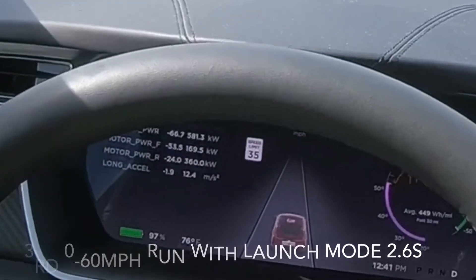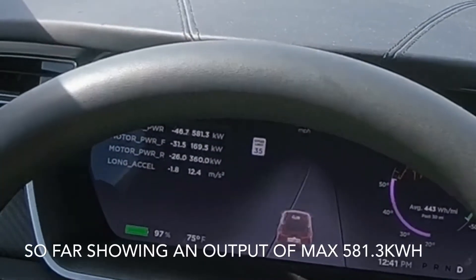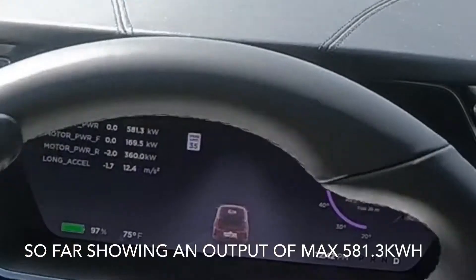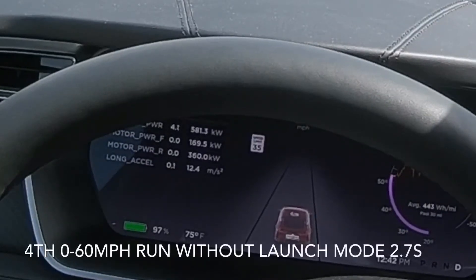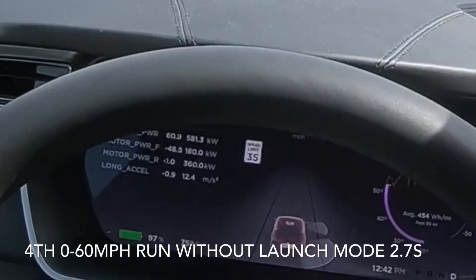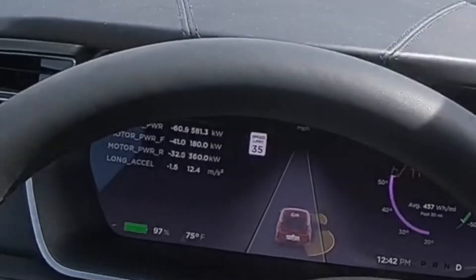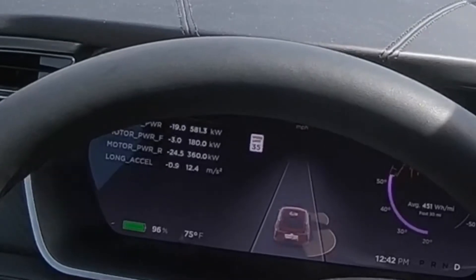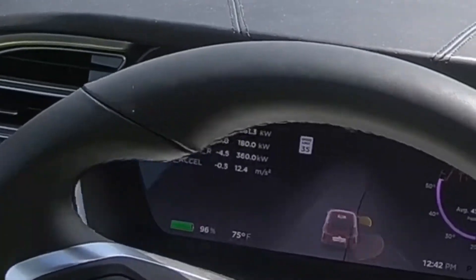This one was 2.6. Now we're going to do three runs without launch control to see what happens. So far max kilowatt hour has been 581.3 — still the highest I think anybody's seen. 2.7. Keep in mind it is windy today; I'm not sure if that makes a difference but it probably does.